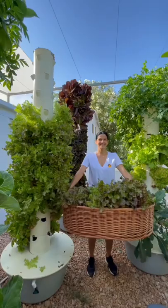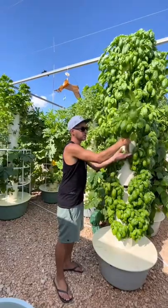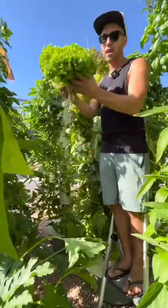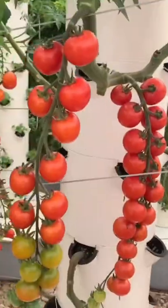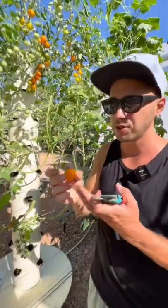Everybody knows that you can grow leafy greens and herbs on an aeroponic tower such as basil and lettuce, but did you know that you can also grow fruiting crops such as tomatoes? Here we have orange cherry tomatoes, the first of the season. You can also grow peppers — we're growing 22 pepper plants on one aeroponic tower.